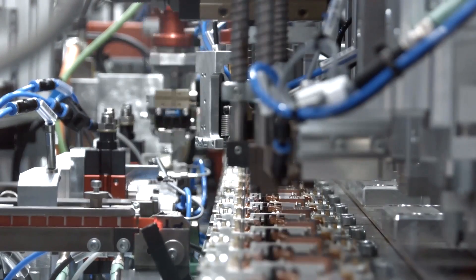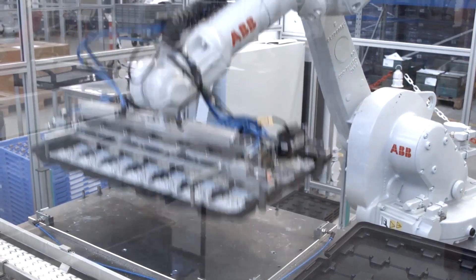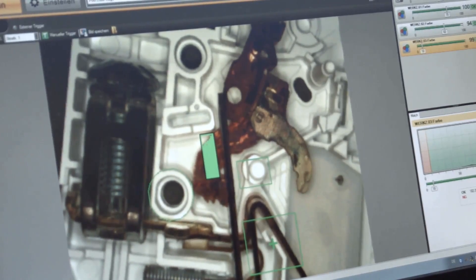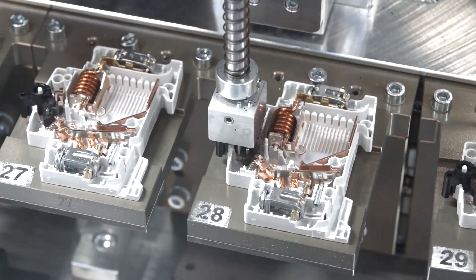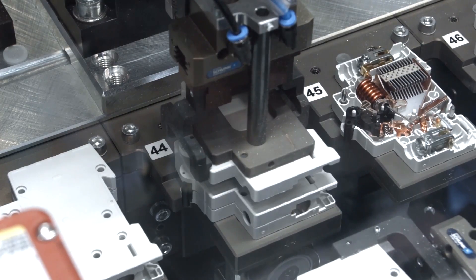The production stations work autonomously or together, adjusting their actions based on what happened at earlier stages of the manufacturing process. Cameras visually compare each component and trigger self-correction processes if any specifications aren't met.